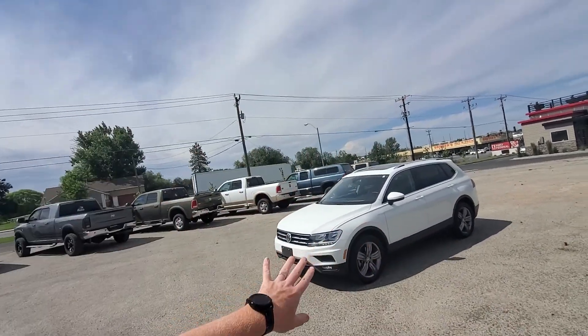Hi Janae, it's Mark here at Twin Falls Volkswagen. I just decided to do a quick little video for you so I can introduce myself and show you the car kind of live.